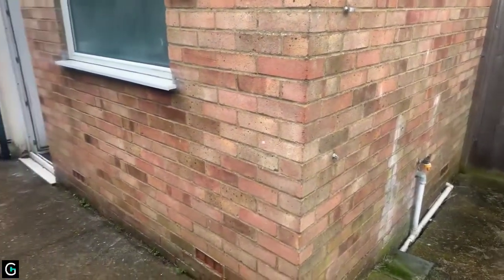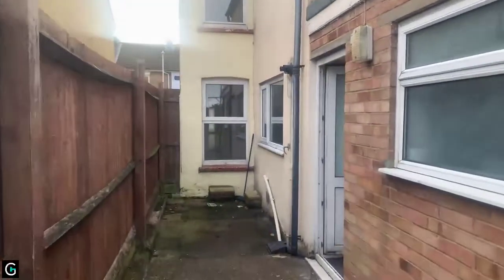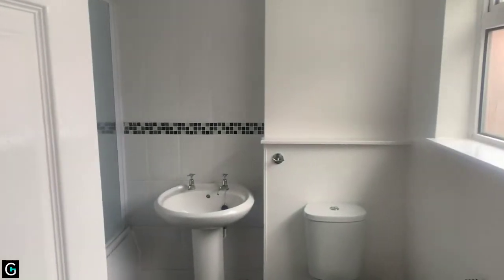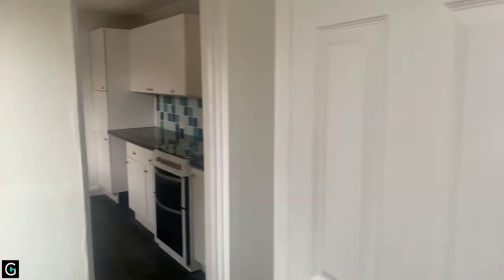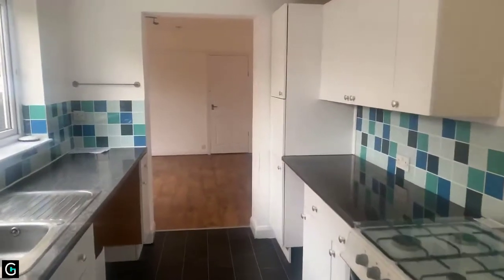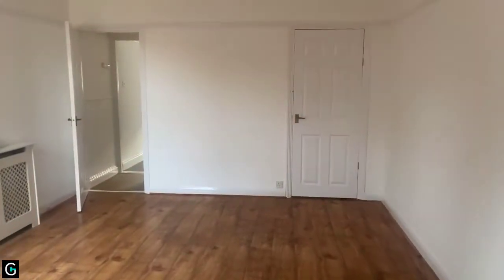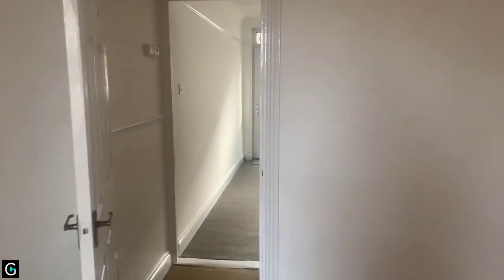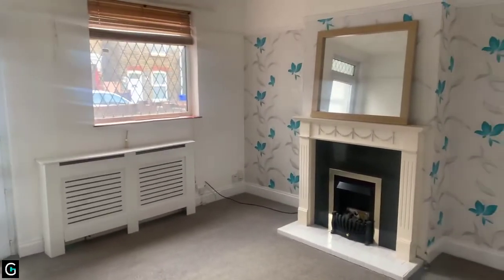Thank you very much for joining us on today's live stream. If you wanted to apply for the property, we would need you to call or email our office. You can call us on 01795 429836, or alternatively you can email us at rentals@queeley.co.uk. We will send you out an application form which we will put forward to the landlord, and the landlord will choose who they would like to privately view. We look forward to hearing from you — thank you for joining us today and have a nice day.